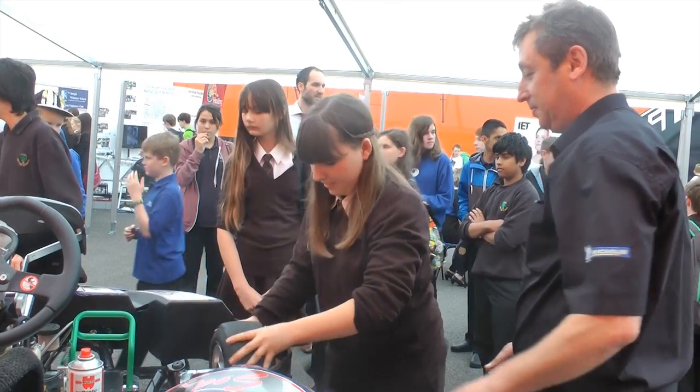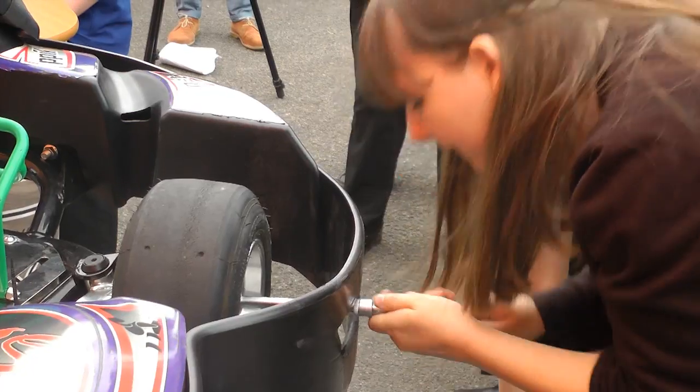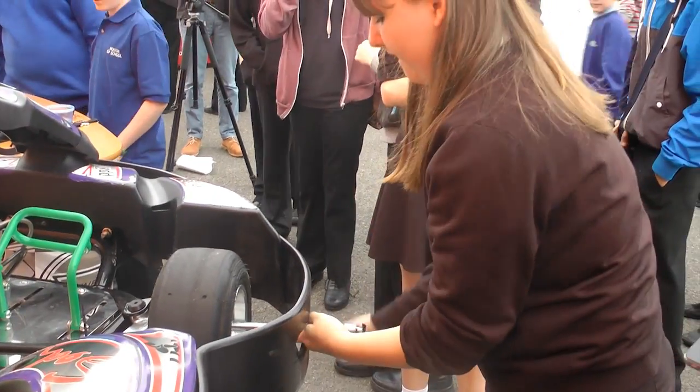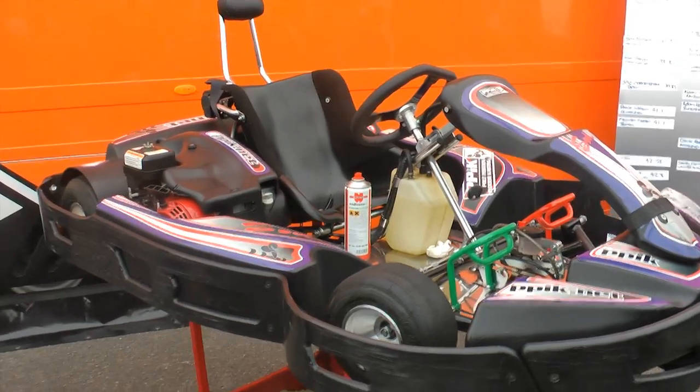We're a local company, 20 minutes down the road near Ngatha, and we're very enthusiastic about supporting youngsters in engineering. I think the hands-on thing is the link often between people understanding the science and actually getting involved. We're doing a very simple bit of fun task here today where they just simply do the tyre change on a cart. I've got loads of people involved with it and it's just fun.